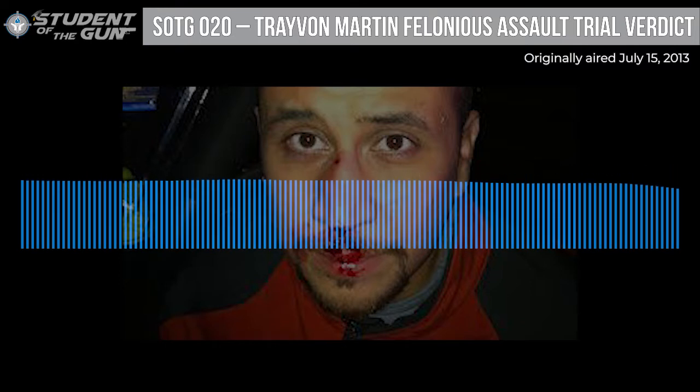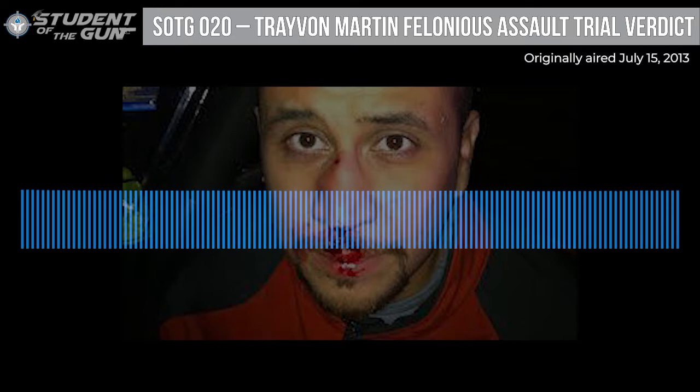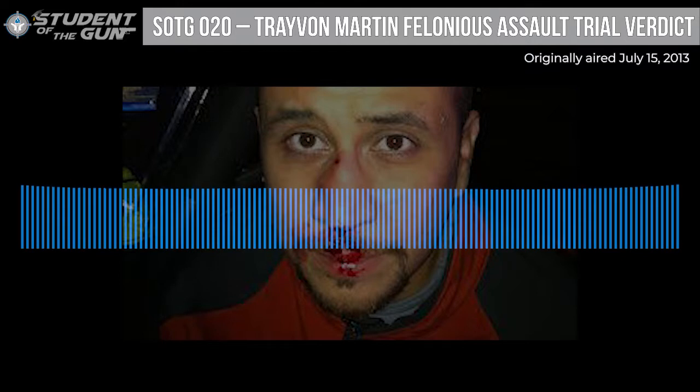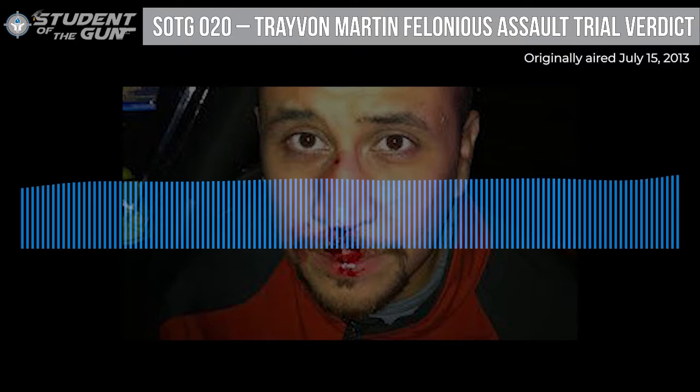If we pick your question as the Student of the Week, we'll send you an official Student of the Gun t-shirt — or a book if you already have one. Our Student of the Week is Jody Lang, who reads water meters and wants to know: how would you handle the situation if a dog came up and started barking or attacking you?